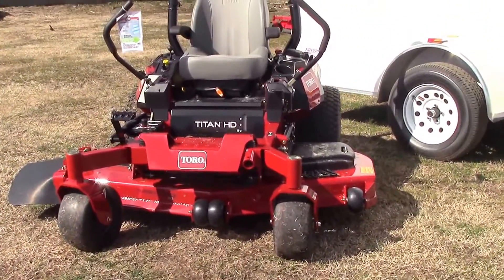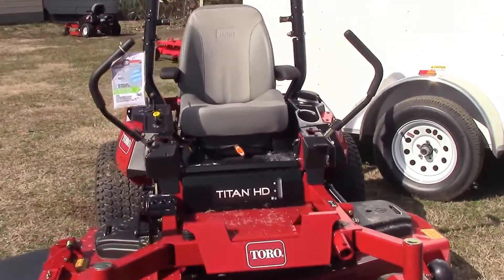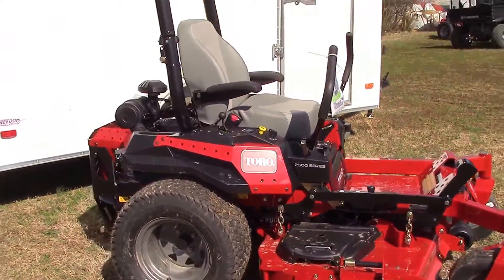The zero turn mower featured in this package deal is going to be your Toro Titan HD. It is going to be the 2500 series with a 60 inch deck and a Kawasaki engine.